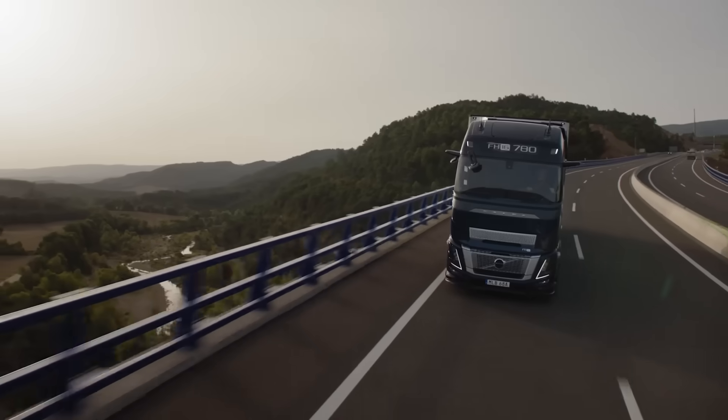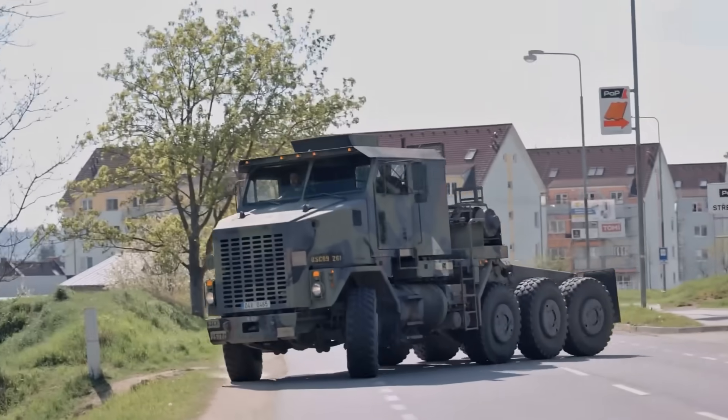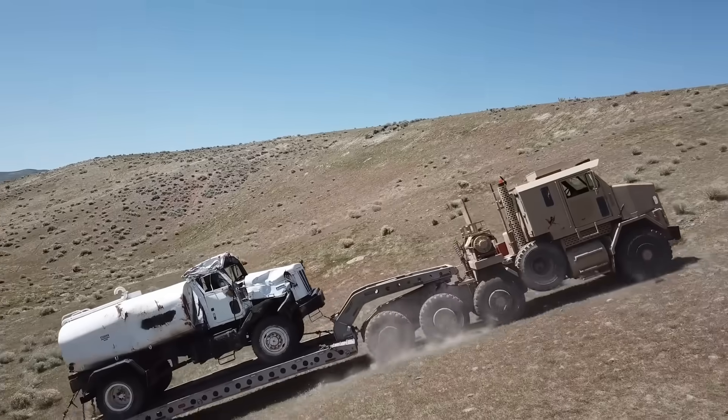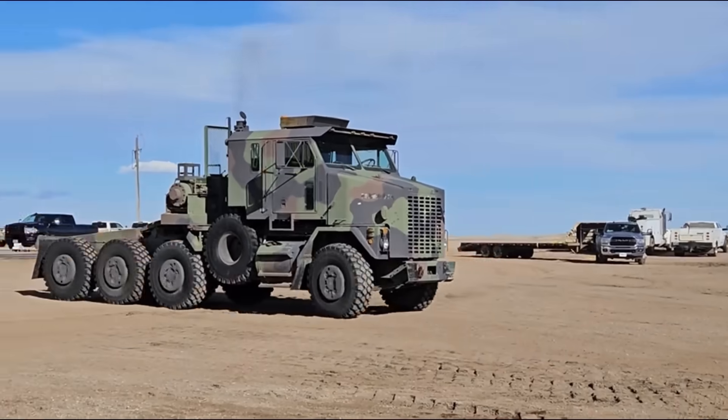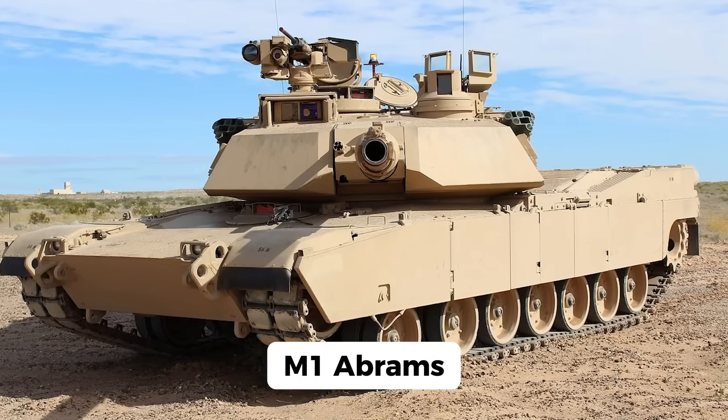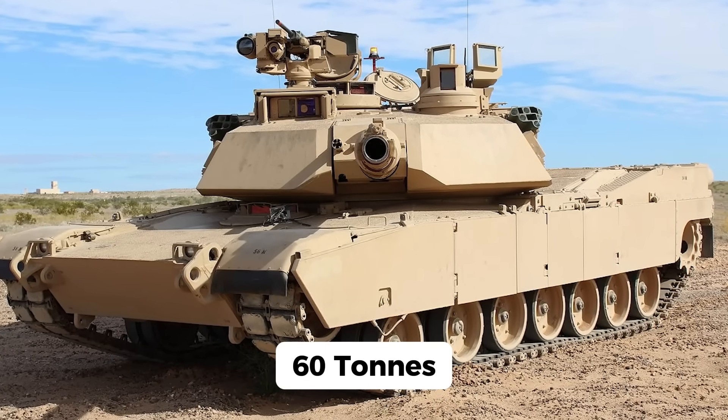You've heard of powerful trucks, but what if I told you that the most powerful army truck in the world, the Oshkosh M1070HET, can haul tanks like they're mere playthings? Yes, you heard that right. This beast is designed to transport the M1 Abrams, a tank that weighs a staggering 60 tons.